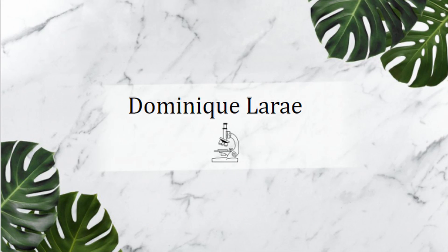Hey everyone, I'm Dominique LeRae. Today I'll be talking about four study tips that will help you succeed in clinical laboratory school. So we're gonna get straight into it.